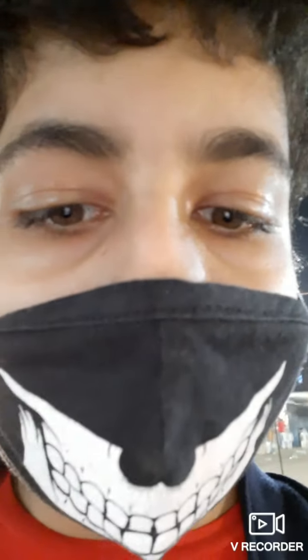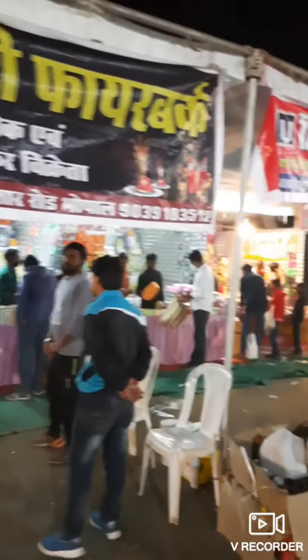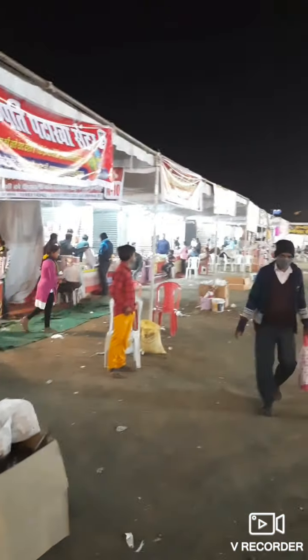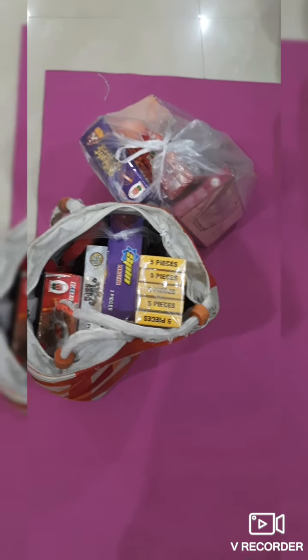Hi guys, I am Daksh and welcome back to another video. Since Diwali is two days away, we are here to buy some crackers at these stalls — there are a lot of stalls here. After buying the crackers we will go home and review them, so let's buy some.